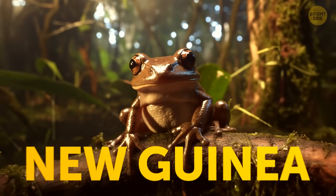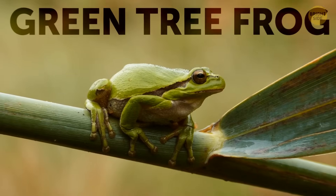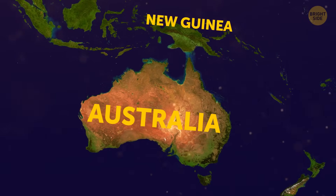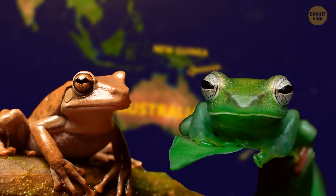These frogs live in the swamps of New Guinea, but they're close cousins of green tree frogs common for northern and eastern Australia. Australia and New Guinea were connected by a land bridge a long, long time ago, so they have similar kinds of animals.